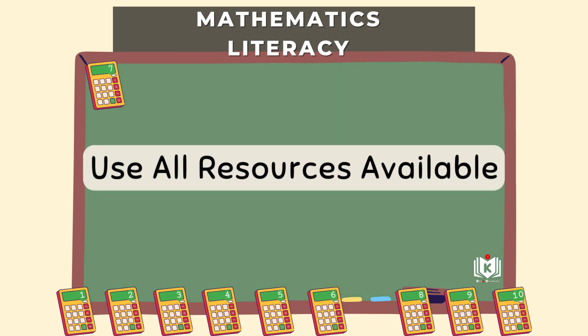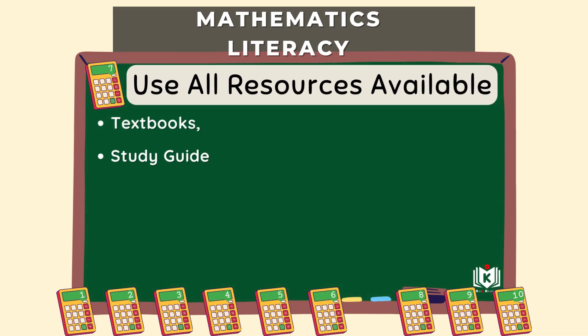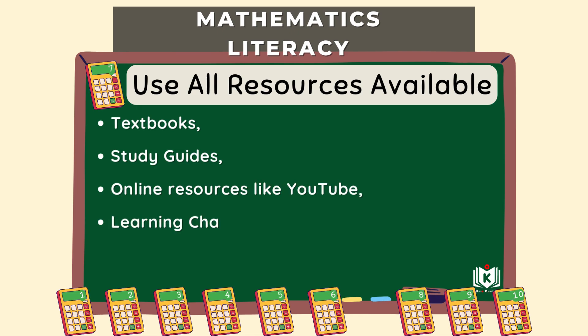Step seven: use your resources — textbooks, study guides, and online material. Textbooks and study guides might offer different explanations or more examples, and online tutorials can be great too. Different ways of explaining the same thing can sometimes just click. They all offer more practice questions, which is always good for building familiarity. And we're back to practice exams again — past papers especially are a key resource because they simulate the real thing and get you used to the pressure of timing.